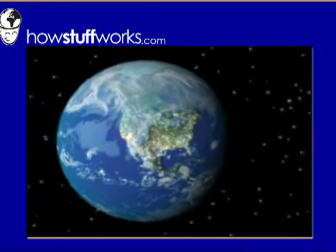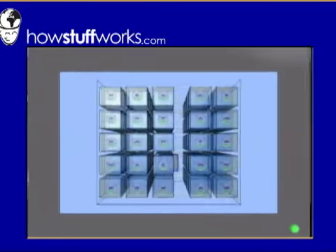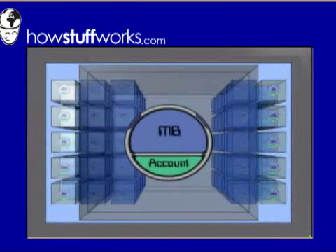There are millions of email servers across the web. Each one has a set of text files for all the email accounts — one for each person.